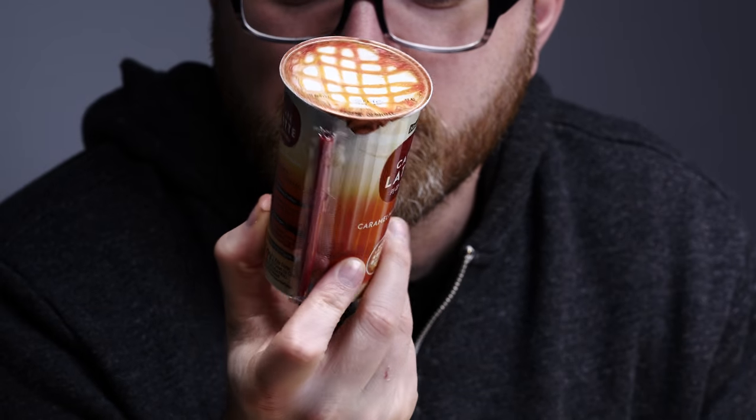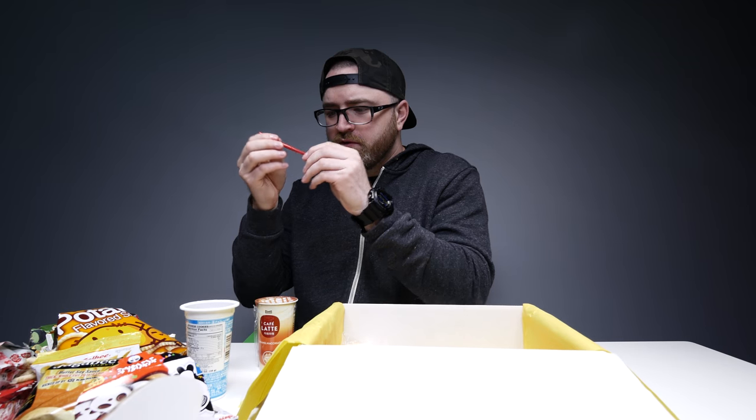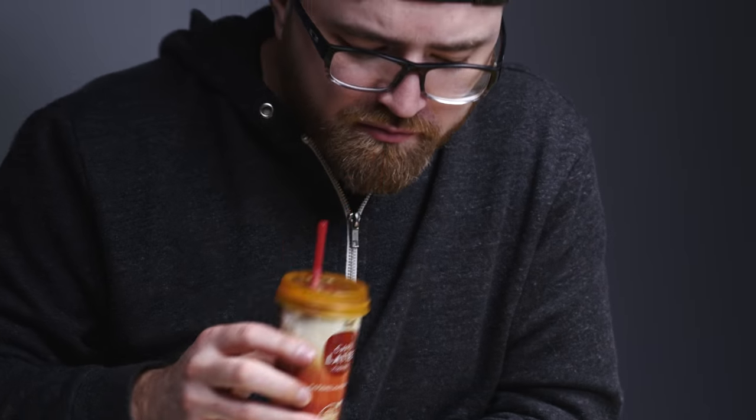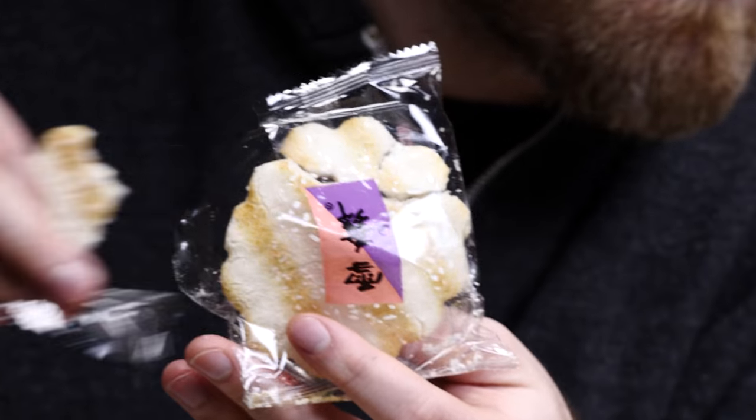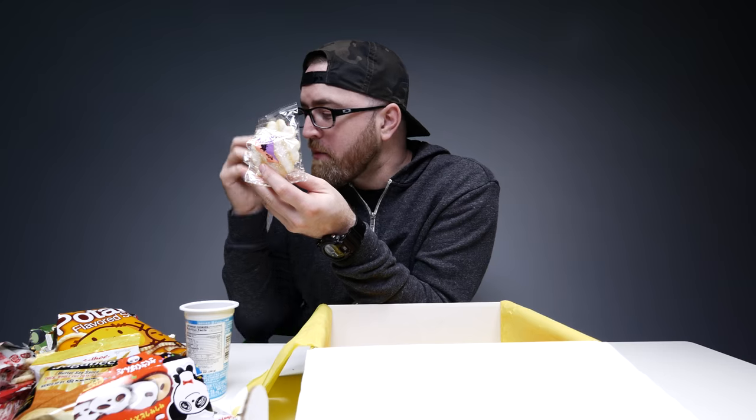Caramel macchiato in a... what do I do with that? This is Japanese Starbucks right here. It's caramel macchiato — it's pretty good. It's like a sweetened rice cracker, and that's the name of it. I'm sure some people out there know this. That might be my favorite thing here.